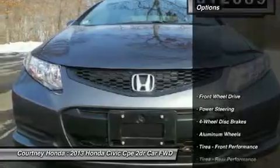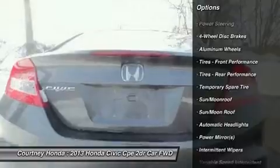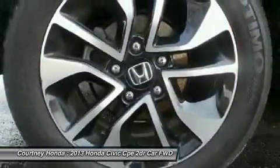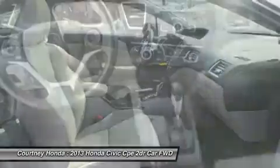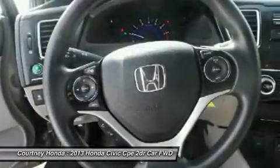Here are some of this vehicle's great options: stability control, traction control, steering wheel audio controls, anti-lock braking system, air conditioning, power steering, adjustable steering wheel, driver airbag, floor mats, keyless entry. Take this vehicle for a spin and see why so many shoppers are now proud owners.